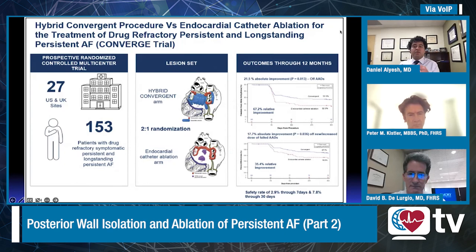A question I have: you compared against a roof line — endocardial pulmonary vein isolation and roof line — so why make the choice to compare against the roof line versus true posterior wall isolation? That's a good question. The lesion set for the control was developed at a time when we didn't have all the modern tools available. Some patients did not have force sensing, for example, as that was in its infancy when the trial was designed.